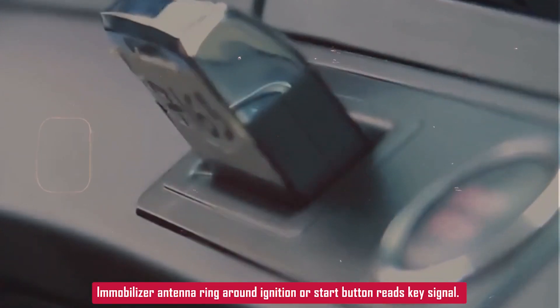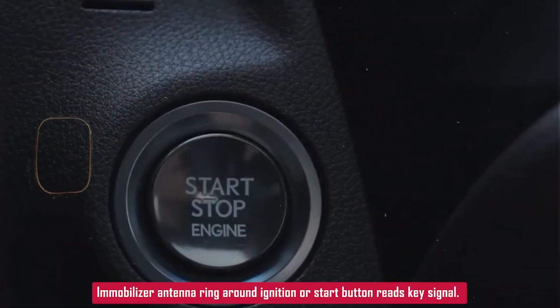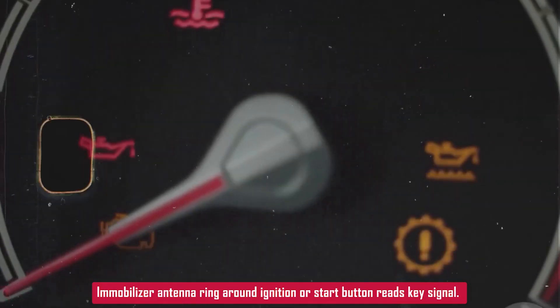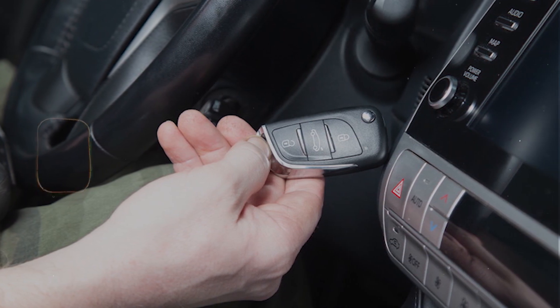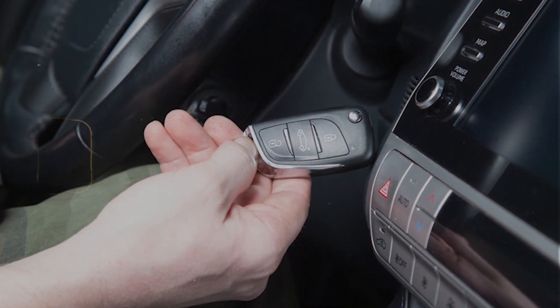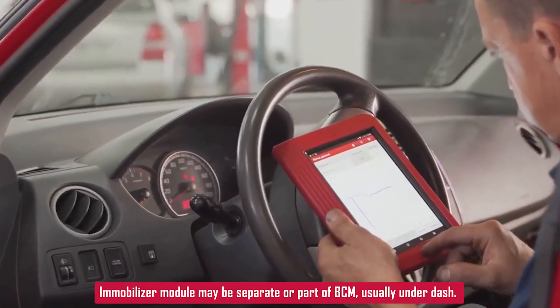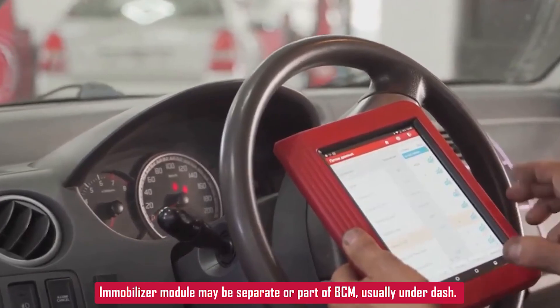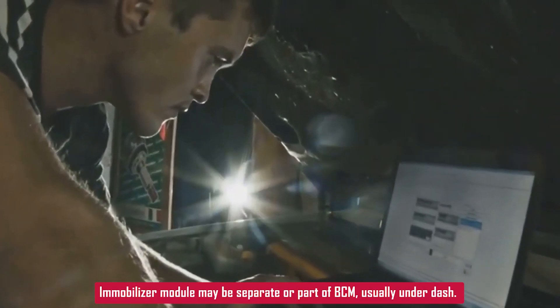Issues with the immobilizer module or antenna ring — there's usually a ring around the ignition switch or push button start that reads the key signal. If that antenna is damaged or unplugged, it can't pick up the signal even if the key is fine. Also possible: ECM or BCM software issues. This is rare, but a glitch in the car's brain can throw the code even if the hardware is working.